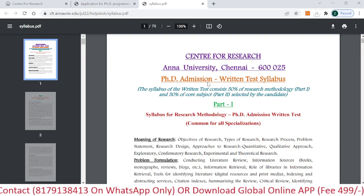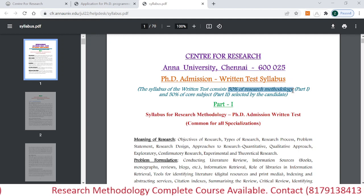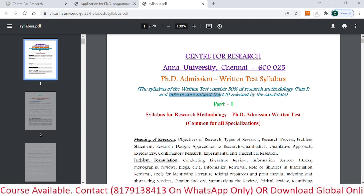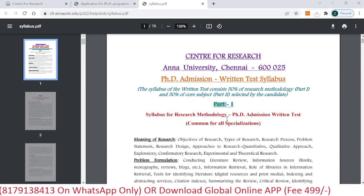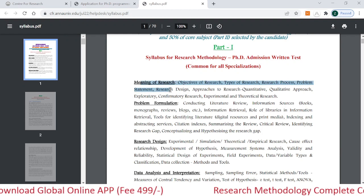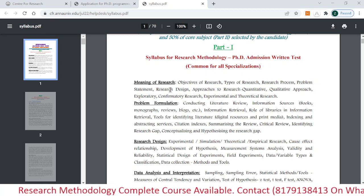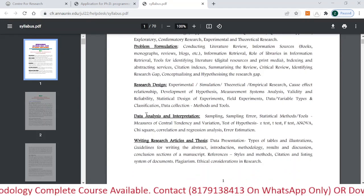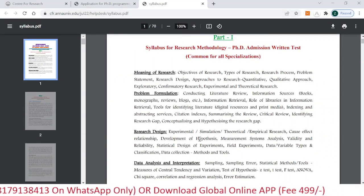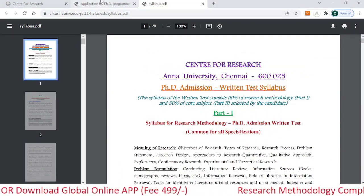Your PhD entrance paper will be divided into two parts — Part 1 and Part 2. Part 1 consists of 50% research methodology and 50% subject-specific core subject, which is the subject in which you are doing your PhD. For Part 1 research methodology, the syllabus includes: meaning of research, objectives, types of research, research process, research design, research approach, research formulation, data analysis and interpretation, and writing articles and thesis. This syllabus is common for all candidates.